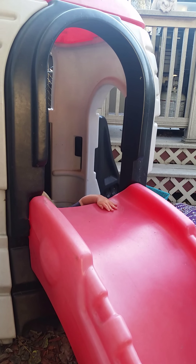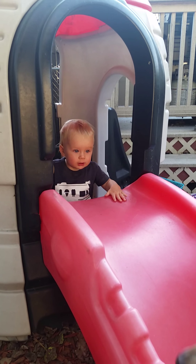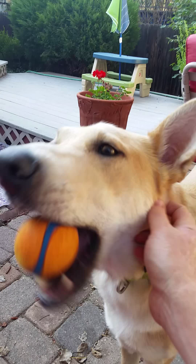Throw us a ball. Here we go, Charlie. Yeah. Down the slide. Good boy. You got it.